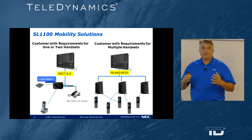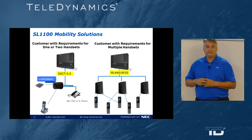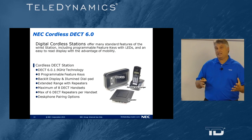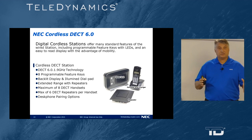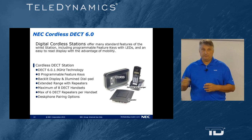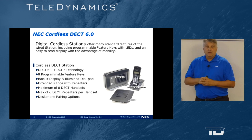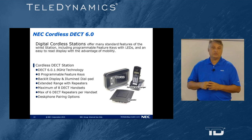The SL1100 offers a variety of cordless mobility. We have the DECT 6.0 and the ML440 AP20. I recommend the DECT 6.0 in a small office environment or when you have one or two cordless phones. It has eight programmable keys, a backlit display, and an illuminated dial pad. You can extend its range with a repeater, which is unique to that individual cordless phone, and you can pair that cordless phone with your handset.